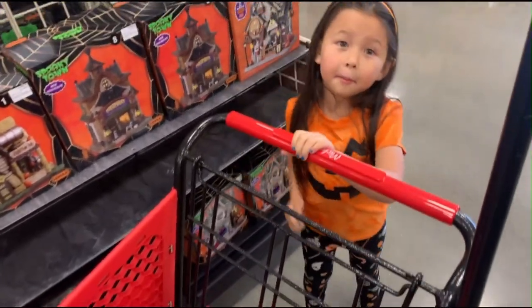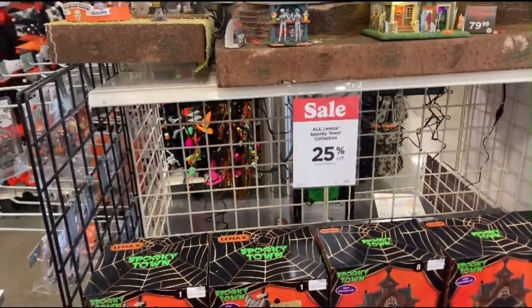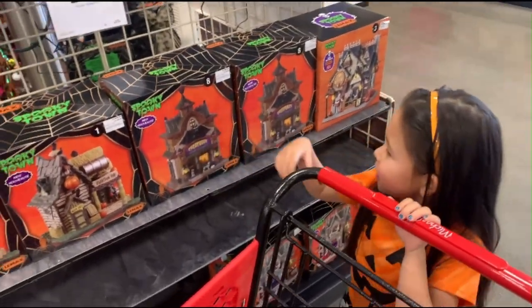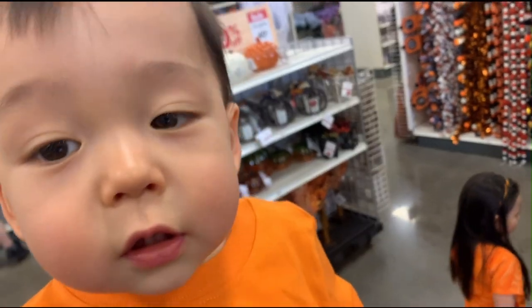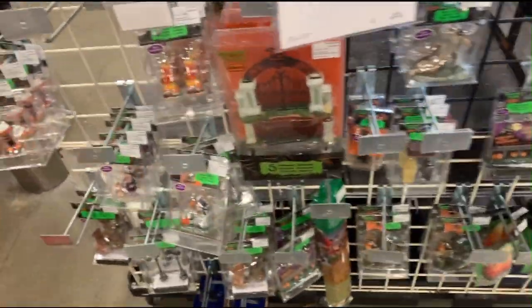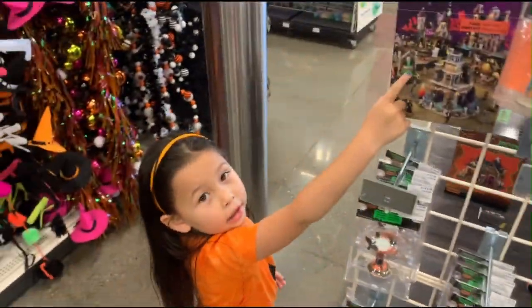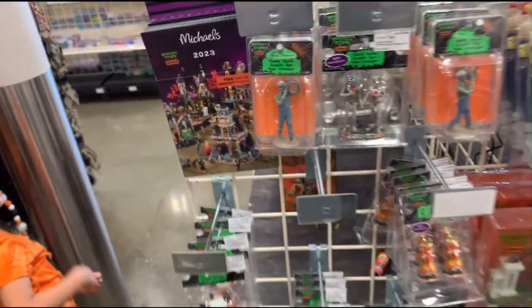We're here at Michael's and they have Spooky Town on sale now for 25% off. They don't have a whole lot left at this first store that we stopped at, but we did pick up a few villages. They don't have that — that's what we came here for, the fountain. So hopefully we have better luck at the next store.